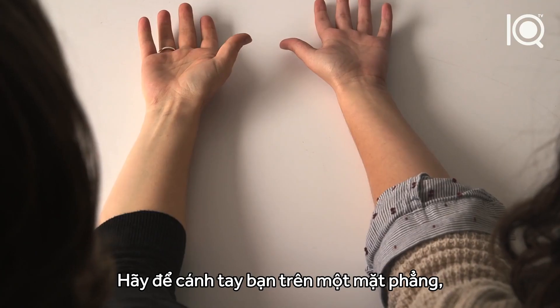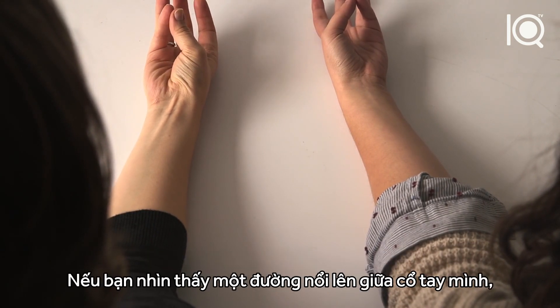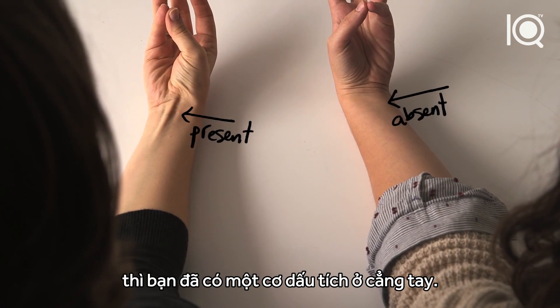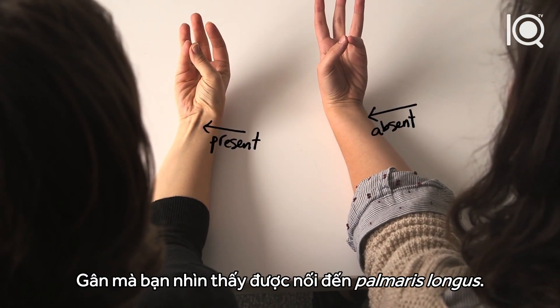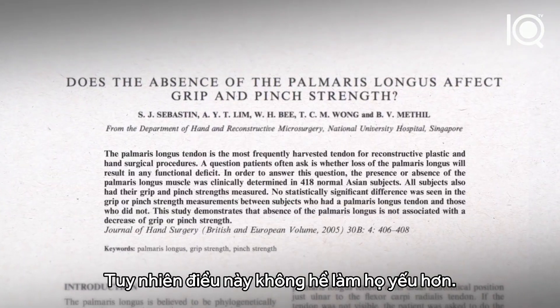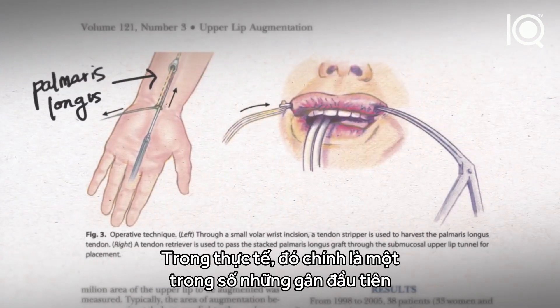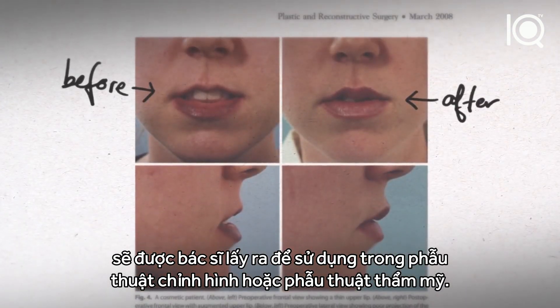With your arm on a flat surface, push your thumb against your pinky and tip your hand slightly up. If you see a raised band in the middle of your wrist, you've got a vestigial muscle in your forearm. That tendon connects to the palmaris longus, a muscle that around 10-15% of people are missing on one or both arms. It doesn't make them any weaker — there's no difference in grip strength. In fact, it's one of the first tendons surgeons will take out for use in reconstructive and cosmetic surgeries.